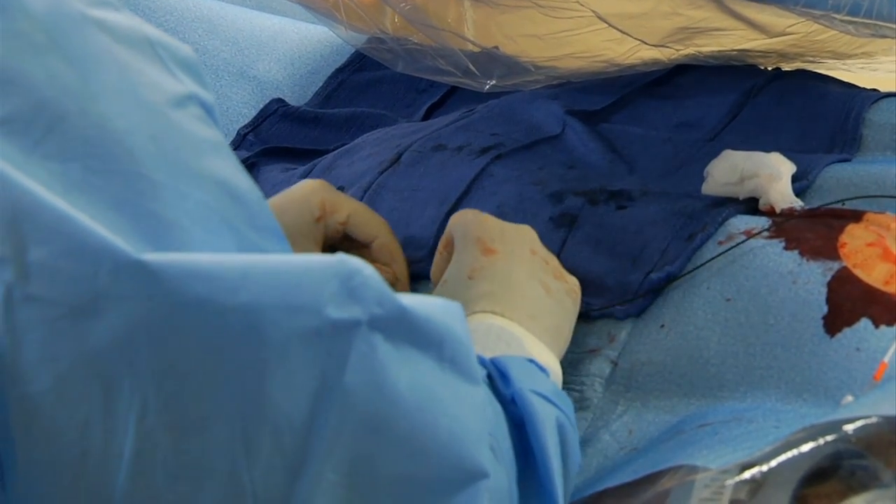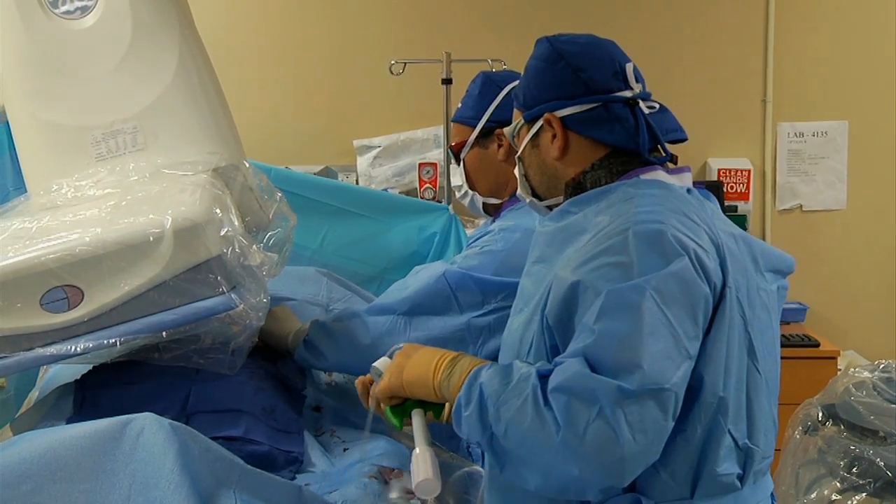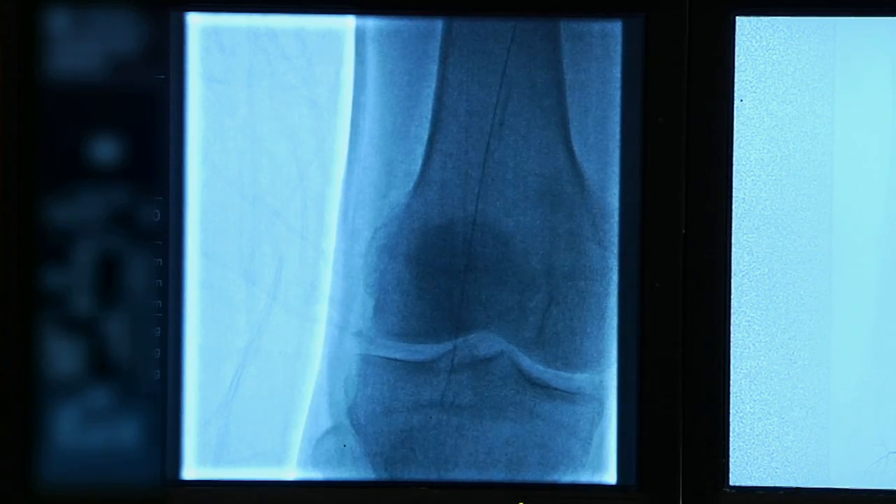On Wednesday, September 26th, join interventional radiologist Scott Kleos and John Tonkin as they demonstrate the benefits of the atherectomy procedure during a live webcast.